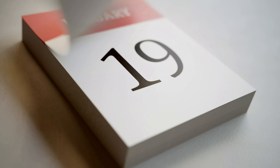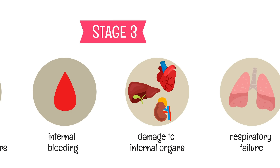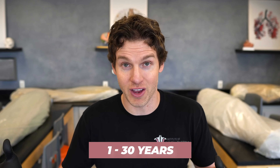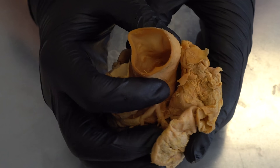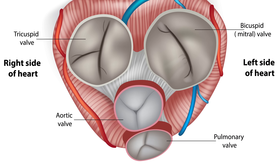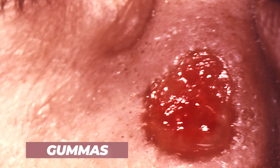Latent syphilis can last for many years and even indefinitely. But if people continue to remain untreated, 25 to 40% of them can develop what's called tertiary syphilis, and tertiary syphilis is when things get even more serious and can even lead to death. Tertiary syphilis can occur anywhere from one up to 30 years after the initial infection. During tertiary syphilis, cardiovascular structures can be affected like the heart and blood vessels. The aorta can be damaged as well as the aortic valve, and that can cause the valve to be leaky and eventually lead to left-sided heart failure. People can also develop these growths called gummas on the skin, bones, and internal organs.